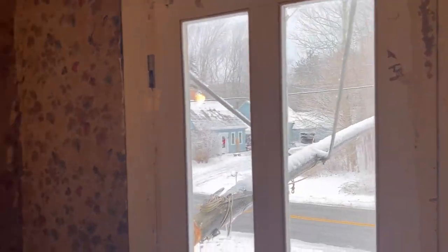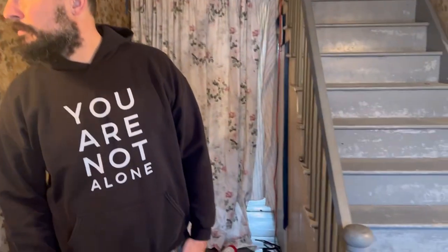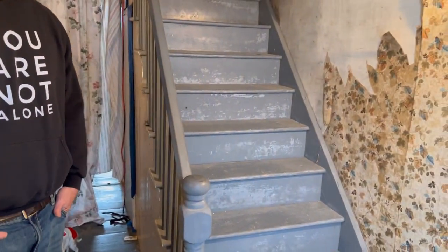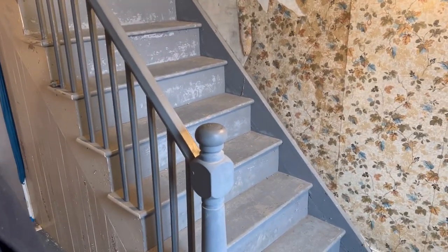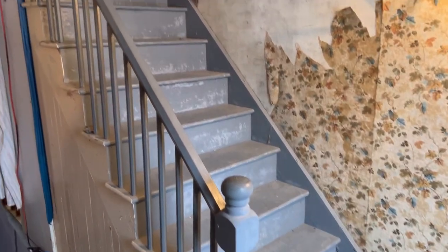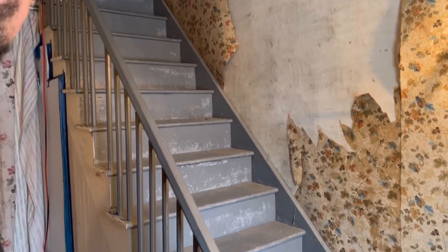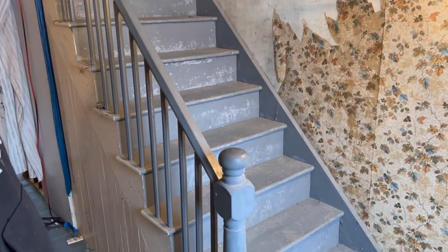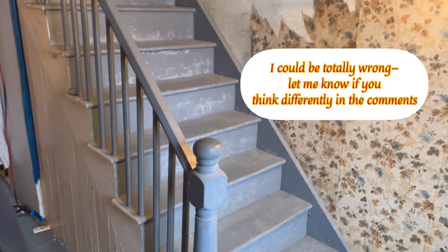There is electricity here in the hallway — there's this fixture and this fixture. Here's the banister. This stairwell is pretty steep and it does look original, whereas the banister that goes from the first floor to the second floor has been updated, probably in the early 1900s. They took out what was old, but this definitely looks original.